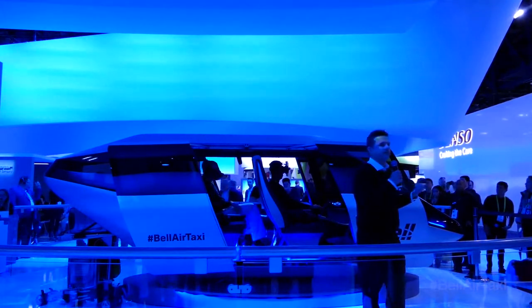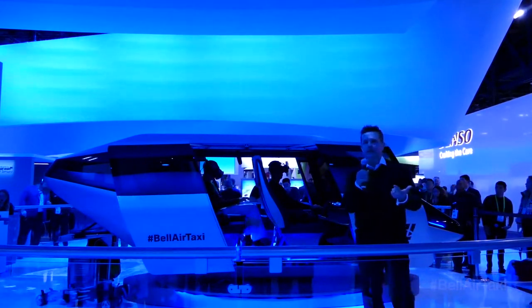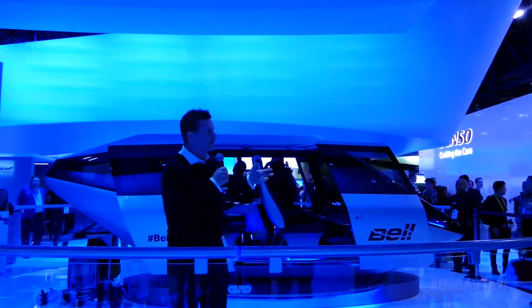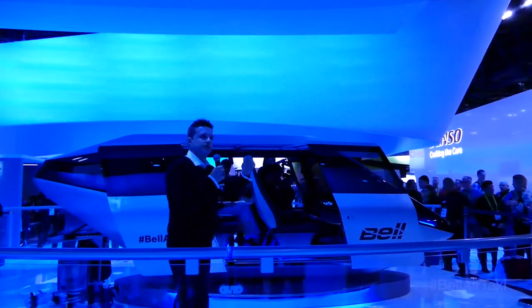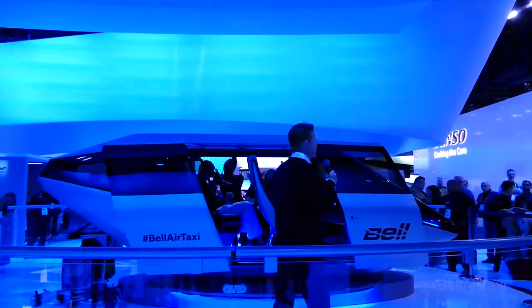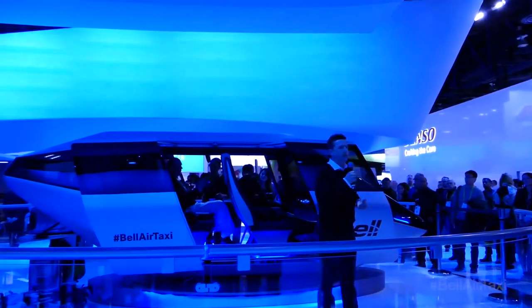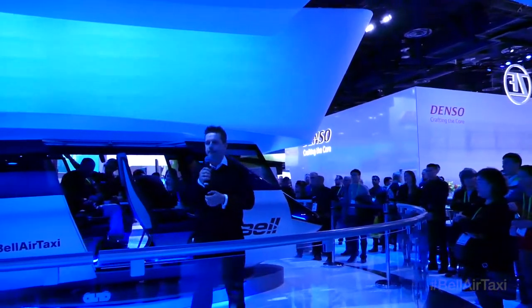If you're a world-class software engineer, electronic engineer, or autonomy engineer — or if you think you have skills that belong on this vehicle — come and talk to the Bell folks here in the booth. Linda Manning, our recruiter, and a few of our engineers will be here to engage you. We're really excited about that piece too.